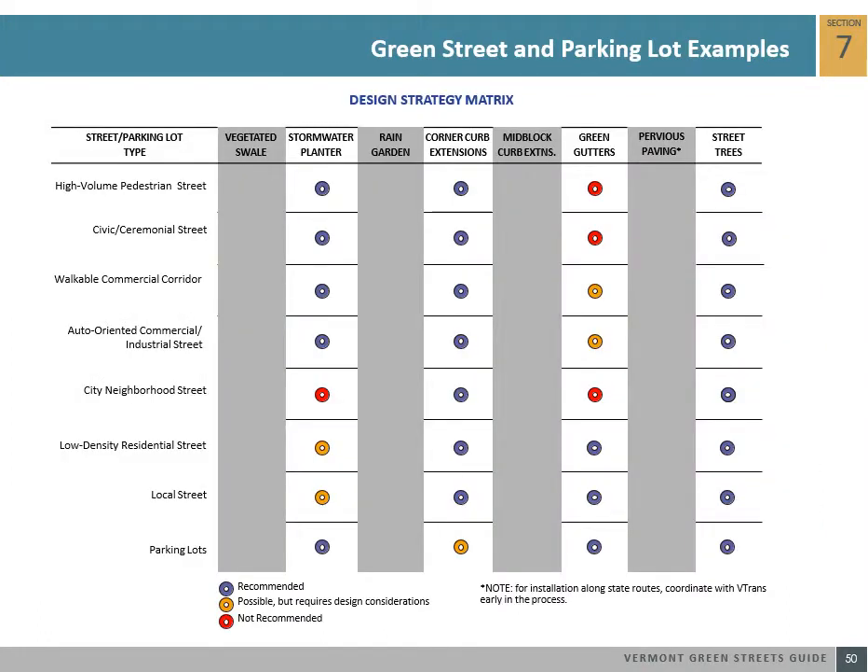The following matrix illustrates where certain green street tools are more effectively used in certain street or parking lot conditions. For each street or parking lot condition, a color-coded dot describes whether the stormwater tool is recommended, possible but requires specific design considerations, or not recommended.